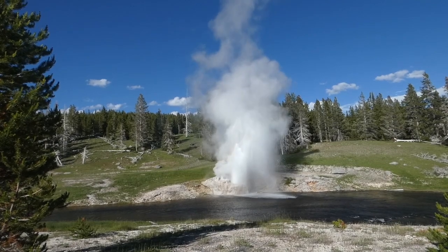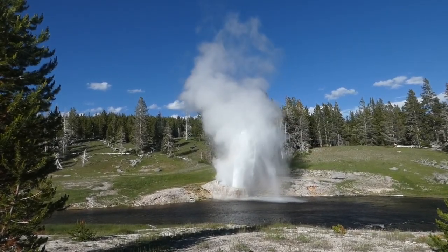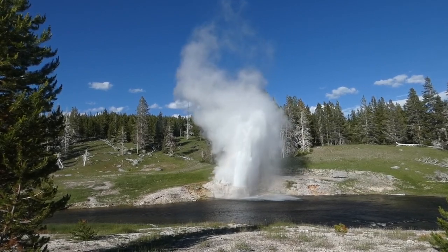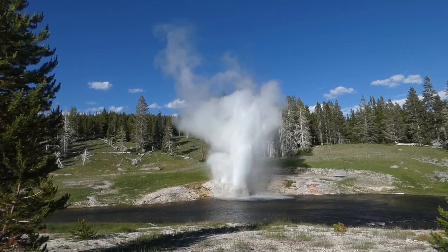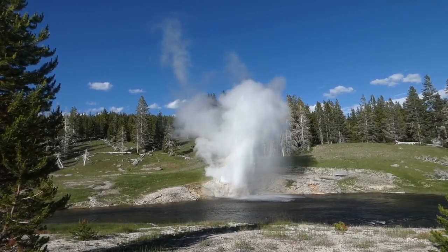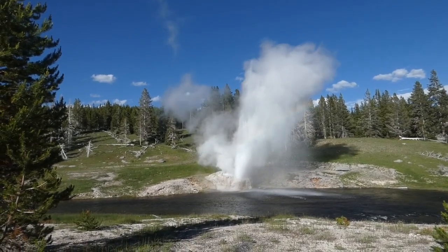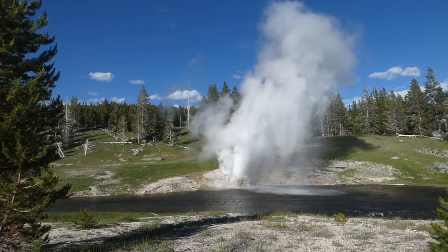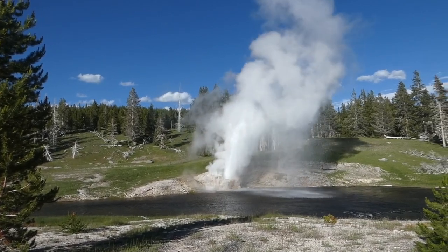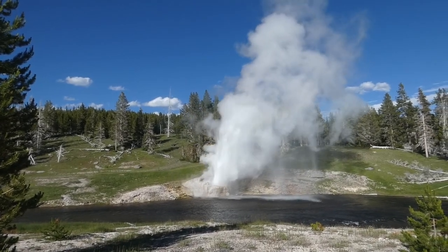Interestingly enough, Riverside is what's called a bimodal geyser. What that means is that it generally erupts at the extremities of the prediction period. It's generally predicted about 25 minutes either side, so it hardly ever goes off in the middle of that time — it normally erupts either 20 or 25 minutes before or 20 or 25 minutes after the predicted time.